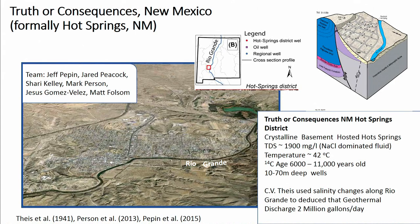One specific study we've been working on looks at the plumbing of deep groundwater flow in the crystalline basement below the town of Truth or Consequences — formerly called Hot Springs, New Mexico. There are about 12 spas. The salinity of this geothermal water coming right out of the crystalline basement is 1,900 milligrams per liter at 42 degrees C, and it has carbon-14 age dates of 6,000 to 11,000 years old.